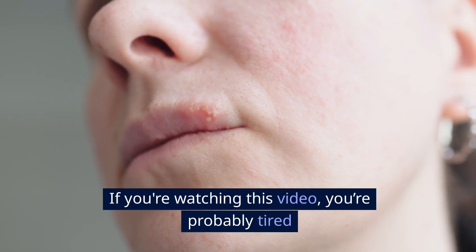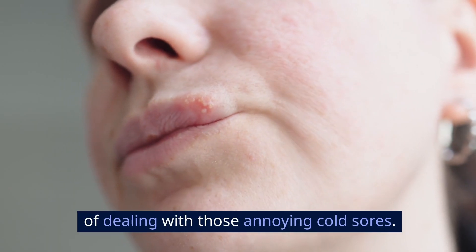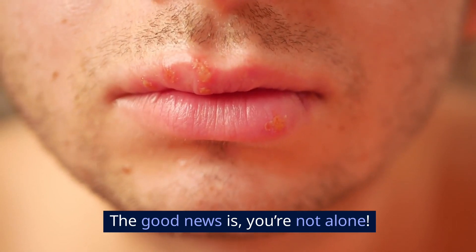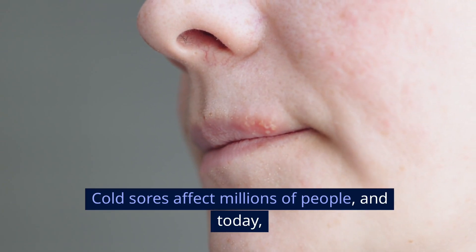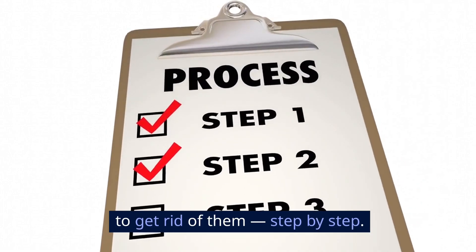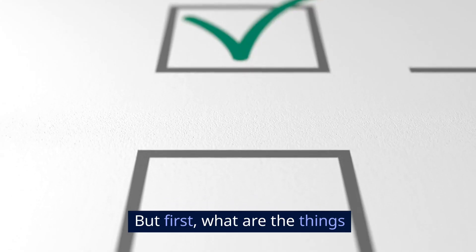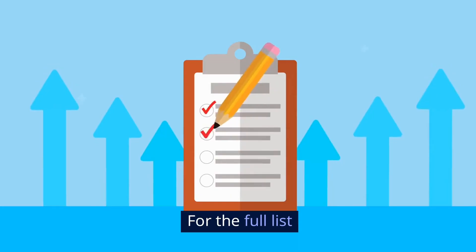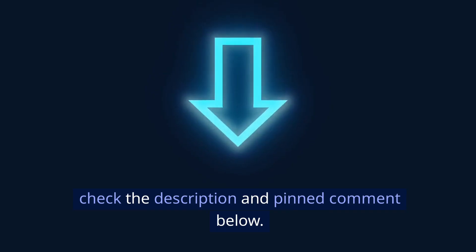Hey there! If you're watching this video, you're probably tired of dealing with those annoying cold sores. The good news is, you're not alone. Cold sores affect millions of people, and today I'm going to walk you through exactly how to get rid of them, step by step. For the full list of things you'll need and where to get them, check the description and pinned comment below.